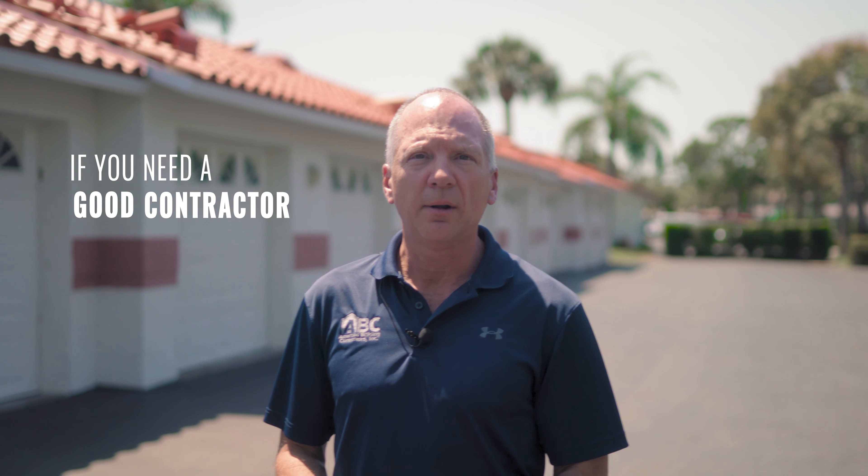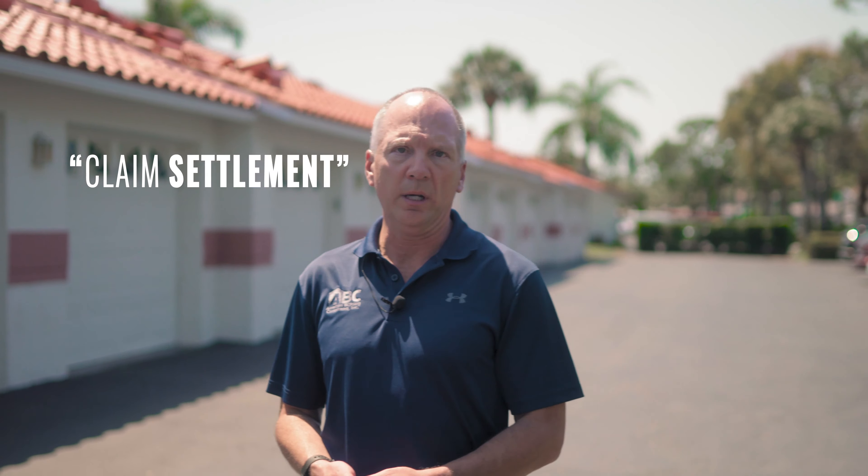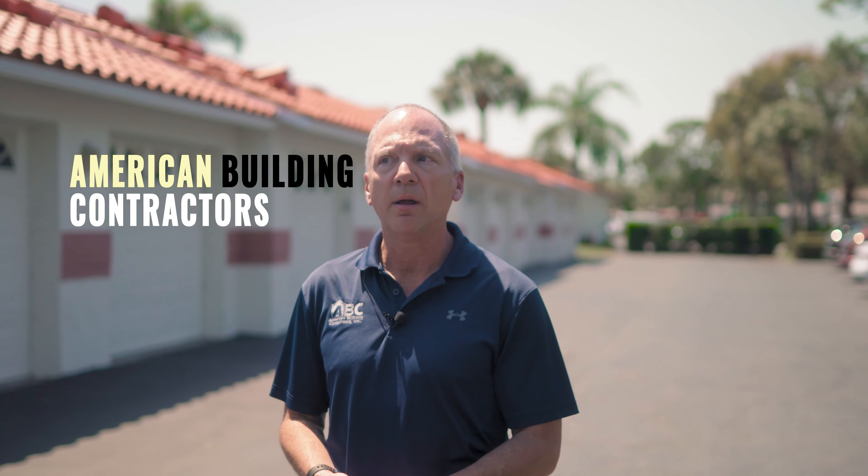If you need a good contractor to help you out and assist throughout the whole process, understand that there's a difference between a roofing company and an insurance restoration expert that really knows the science behind what we call claim settlement. American Building Contractors would be a great company to have in your back pocket before the storm happens.